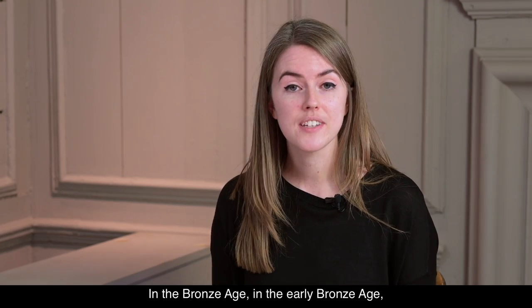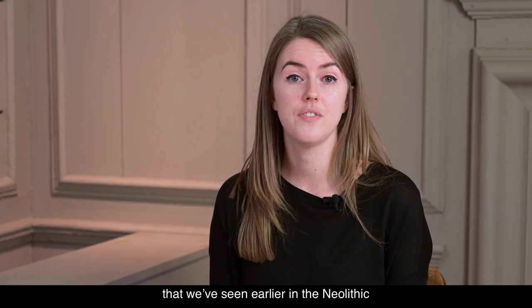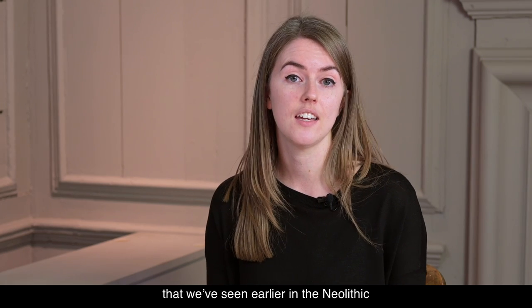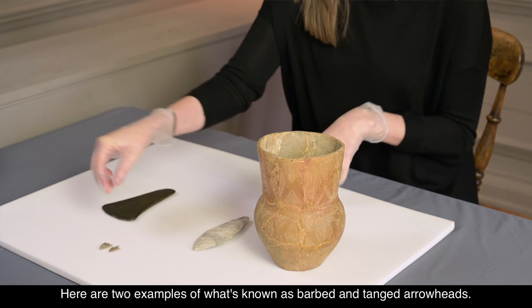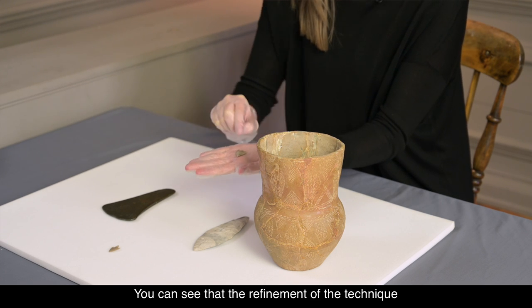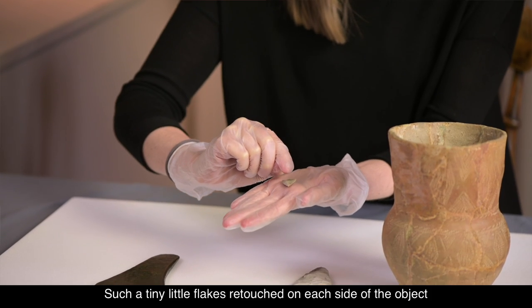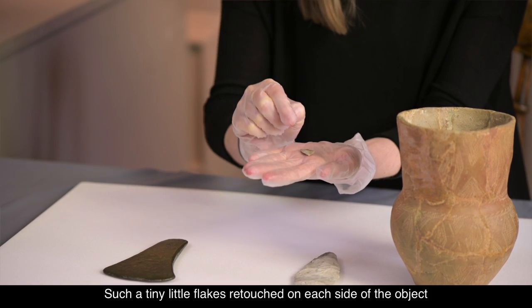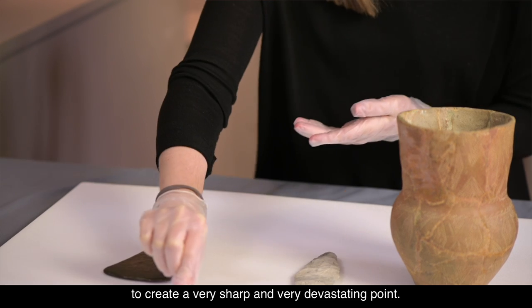In the early Bronze Age, we have the continuation of flintknapping and stoneworking that we've seen earlier in the Neolithic and the earlier Stone Age. Here are two examples of what's known as barbed and tanged arrowheads, and you can see that the refinement of the technique of flintworking is really taking place in these examples. Such tiny little flakes retouch on each side of the object to create a very sharp, very devastating point.